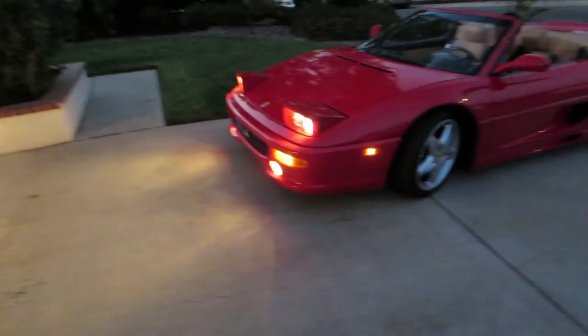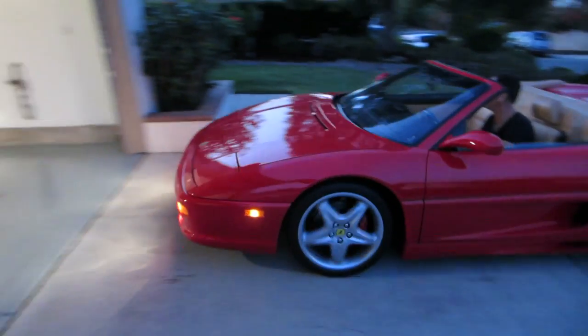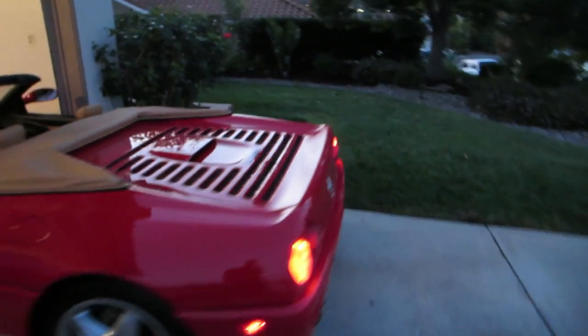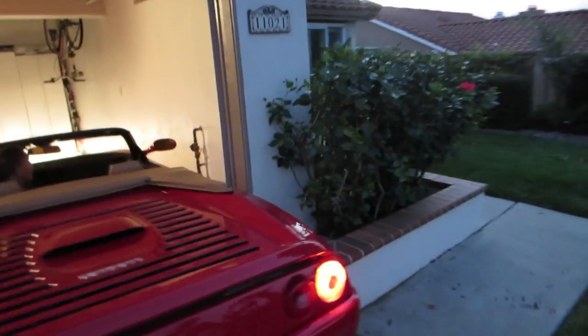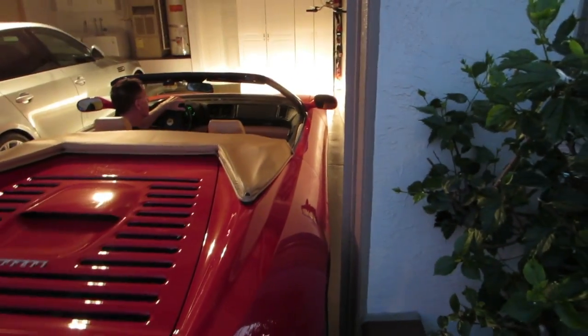I drove it back from Home Depot, but I'm letting him put it in the garage because he wants it like six inches from the wall. Headlights down. First time it's been driven since we drove it up here from the apartment. If you go perfectly straight, you'll be okay.